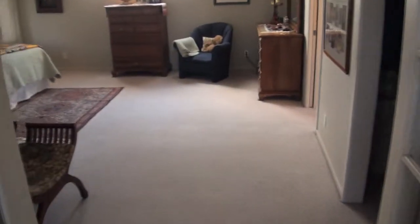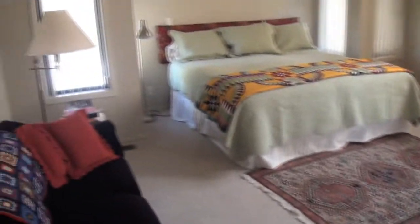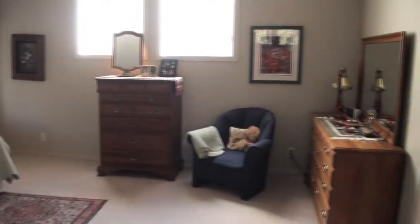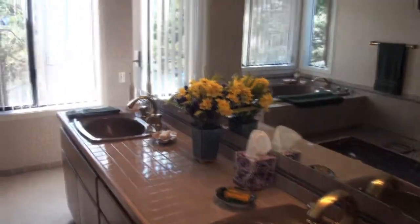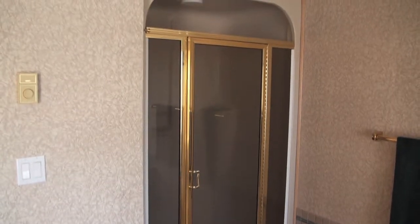Moving into the master suite, it's a very generous-sized room with a walk-in closet. The master bath has double sinks, tile flooring, an oversized tub, and a walk-in shower.